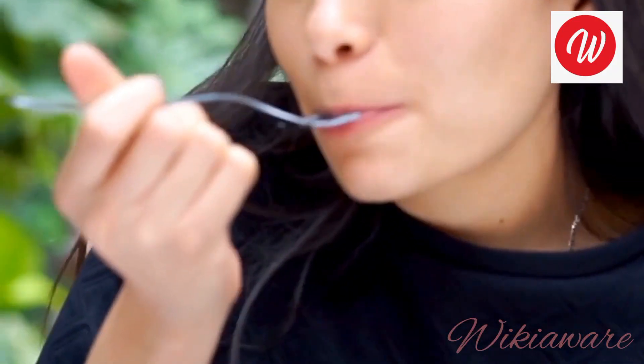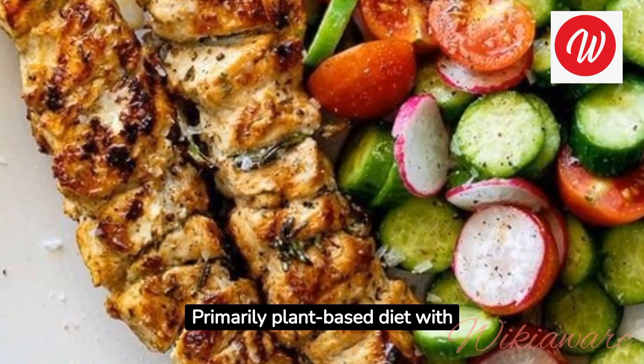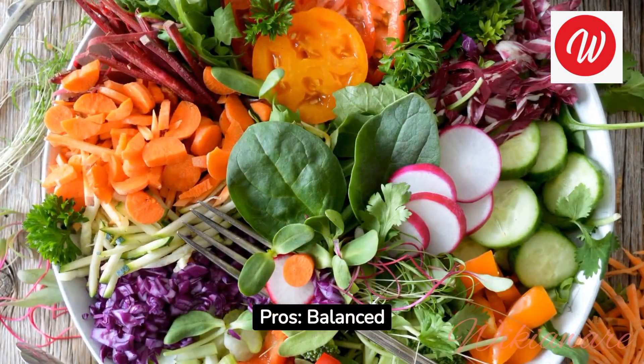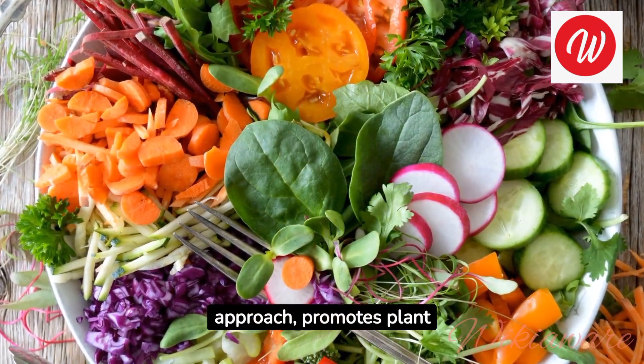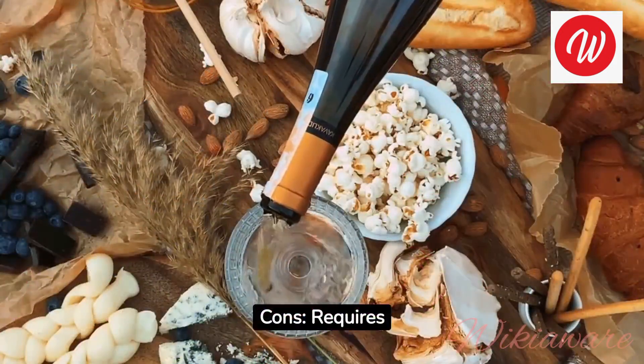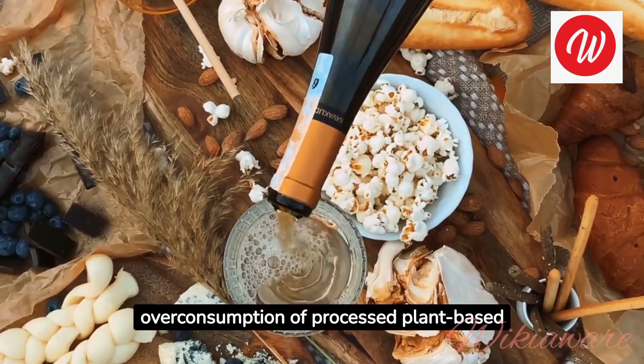Flexitarian Diet. How it works: primarily a plant-based diet with occasional inclusion of meat and animal products. Pros: balanced approach, promotes plant foods while allowing flexibility. Cons: requires attention to nutrient intake, with potential for overconsumption of processed plant-based foods.